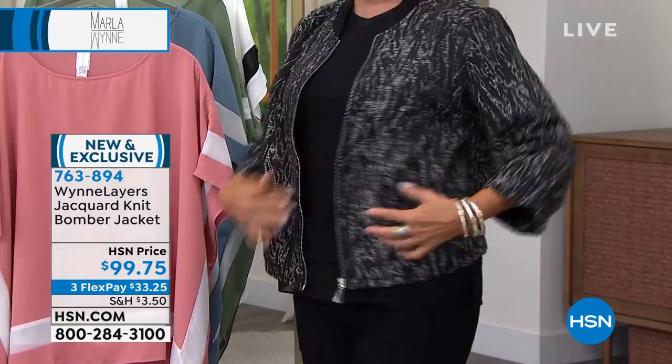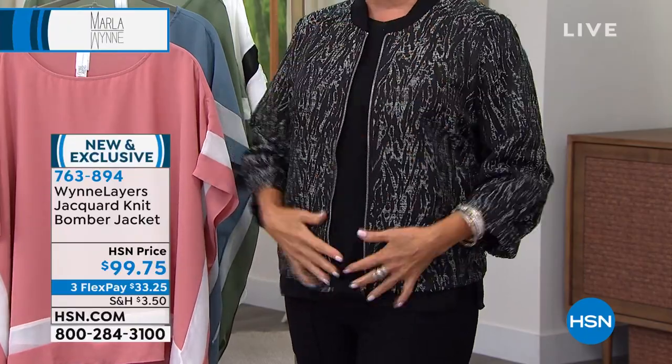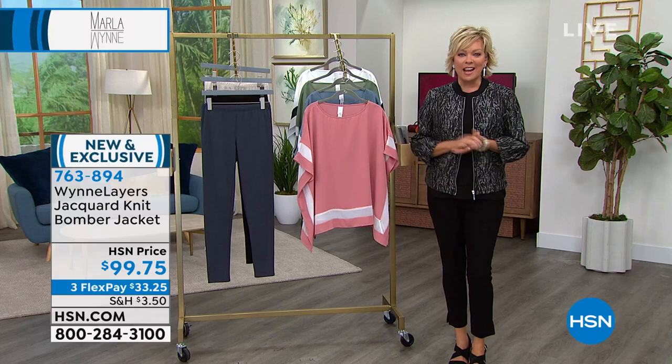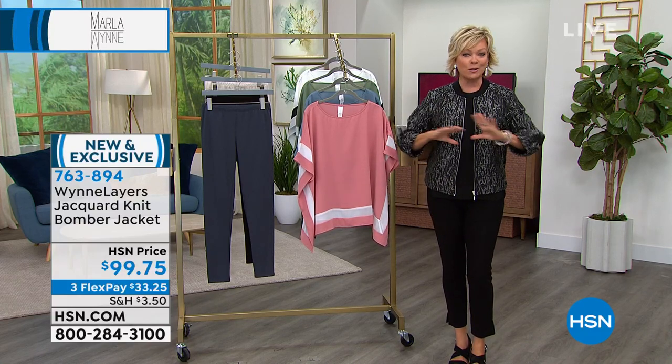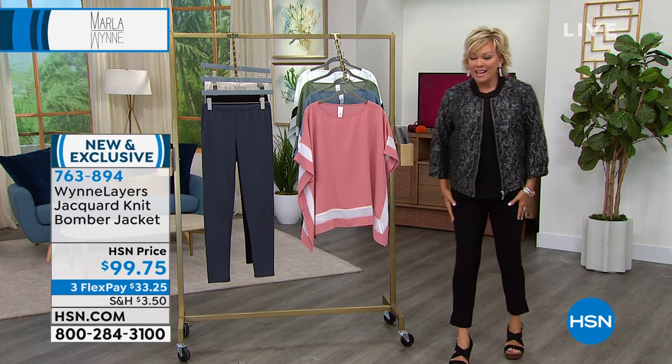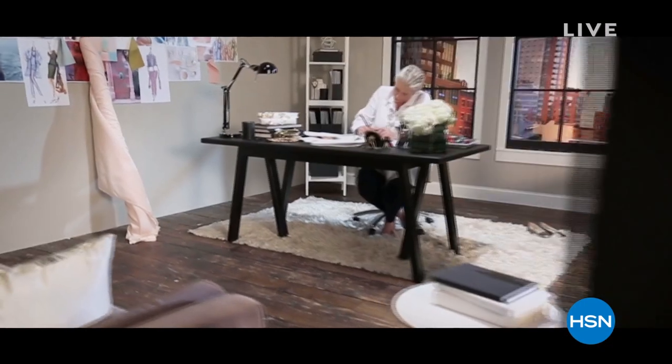These are pockets, still stitched down because that's just how it comes. It's all about the details with Marla Wynn fashions. This is item 763894, available in only two colors. It's coming up to start our second hour, but you're more than welcome to get it now. And then we've got all the favorite things and customer picks.